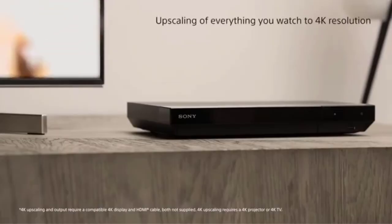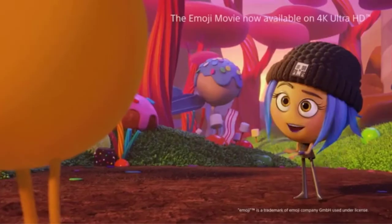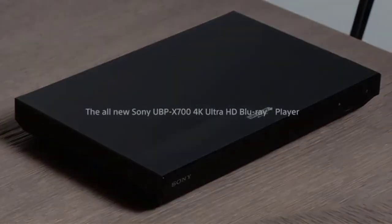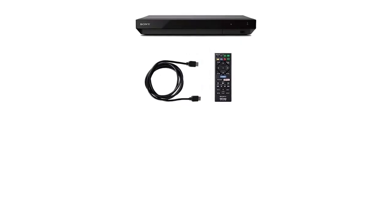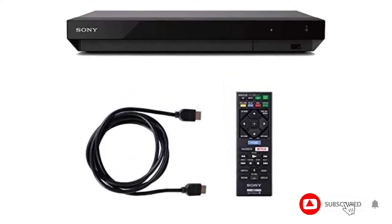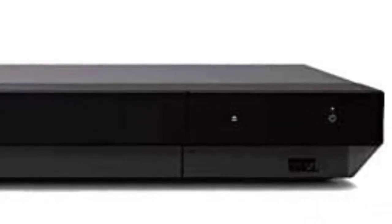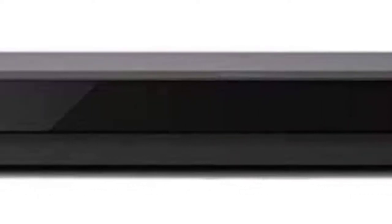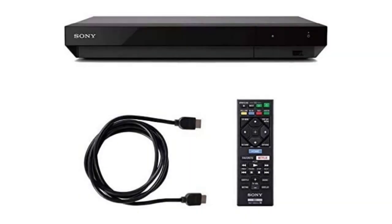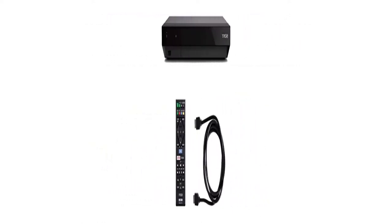Dolby Vision brings scenes to life with striking highlights, deeper darks, and vibrant colors — an immersive, engaging cinematic experience in your home. Support for the BT.2020 color space means access to a much wider range of colors than conventional TV signals, delivering more saturated and realistic color from deep aquatic blues to natural greens and vibrant reds. The UBPX-700 features advanced upscaling of everything you watch to 4K resolution, sharpening and enhancing every object in real time.